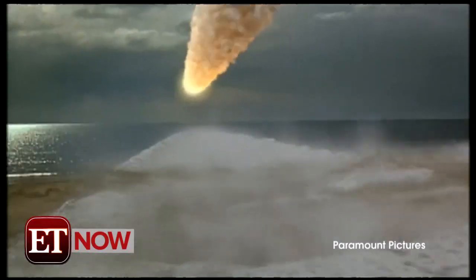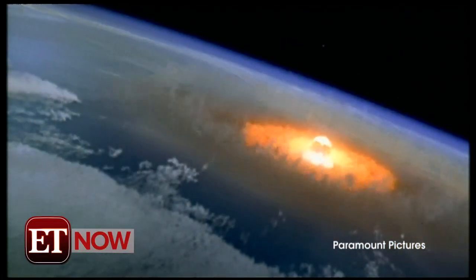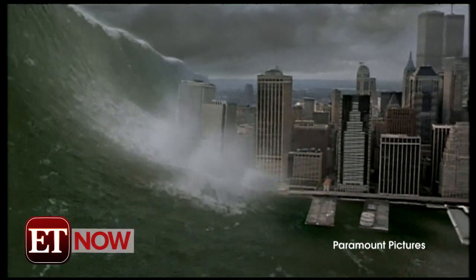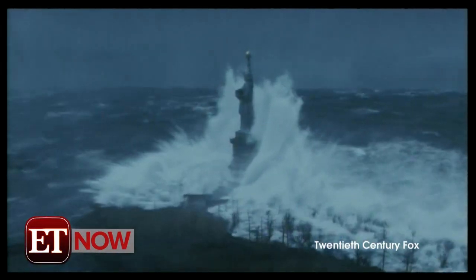we're breaking down the most unforgettable scenes from the biggest natural disaster movies. There was The Perfect Storm and Deep Impact, but who can forget the super storm engulfing New York City in The Day After Tomorrow?